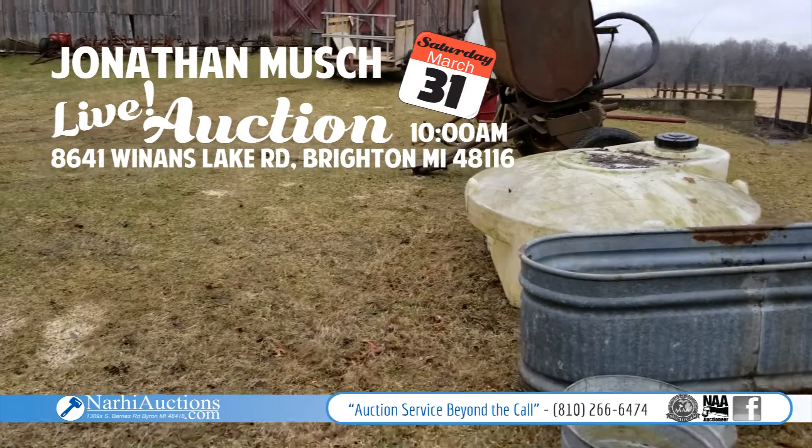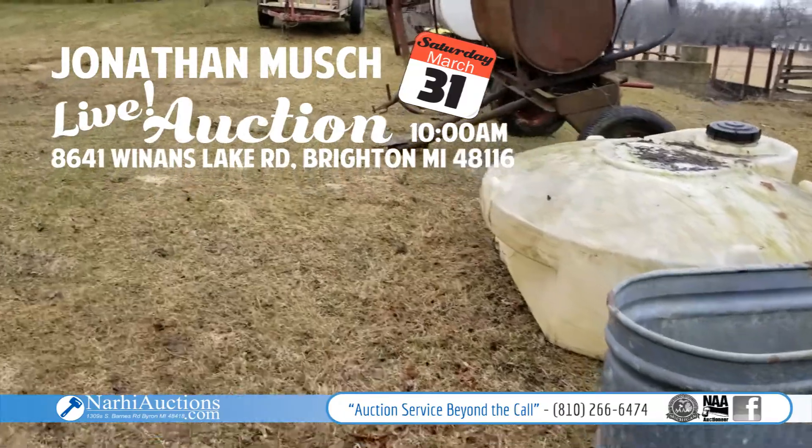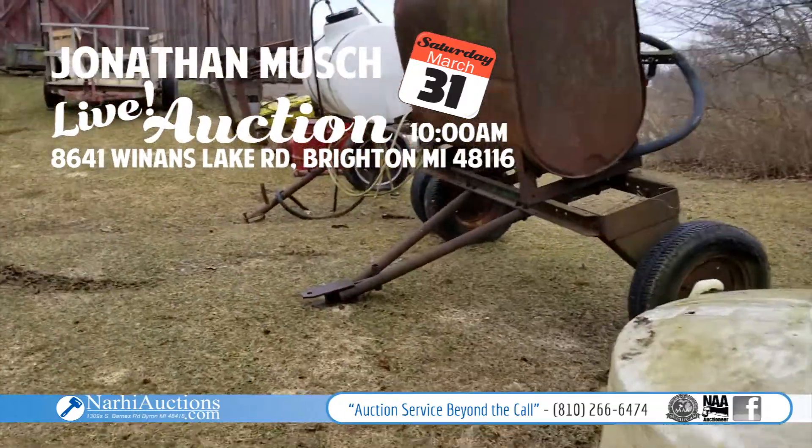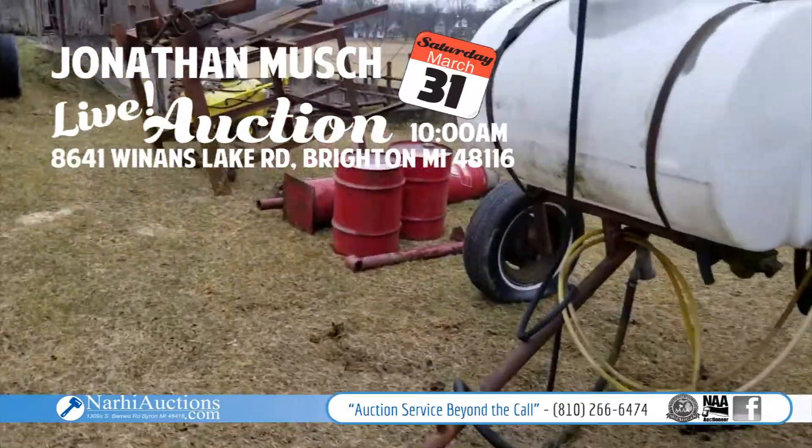Hey everyone, this is Lee Narhi with Narhi Auctions. We're out here in Brighton, Michigan, down on Winans Lake Road, and we have an auction this Saturday. I'm just gonna give you a quick walk through here.